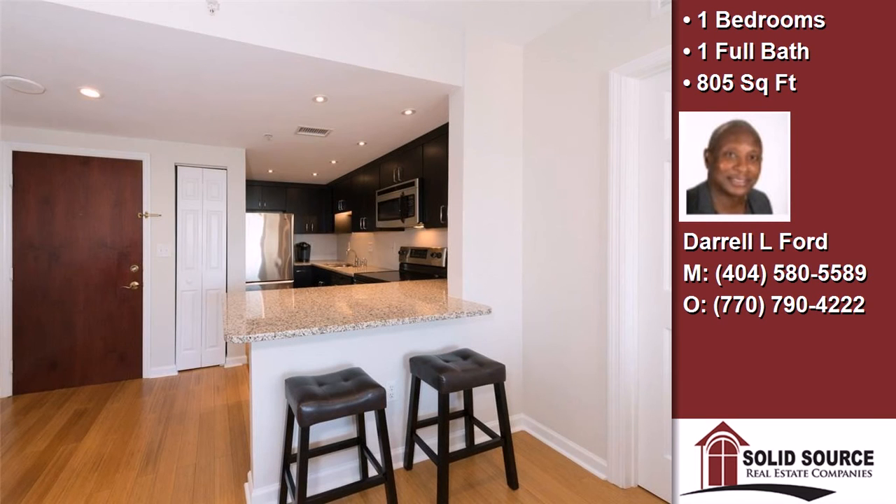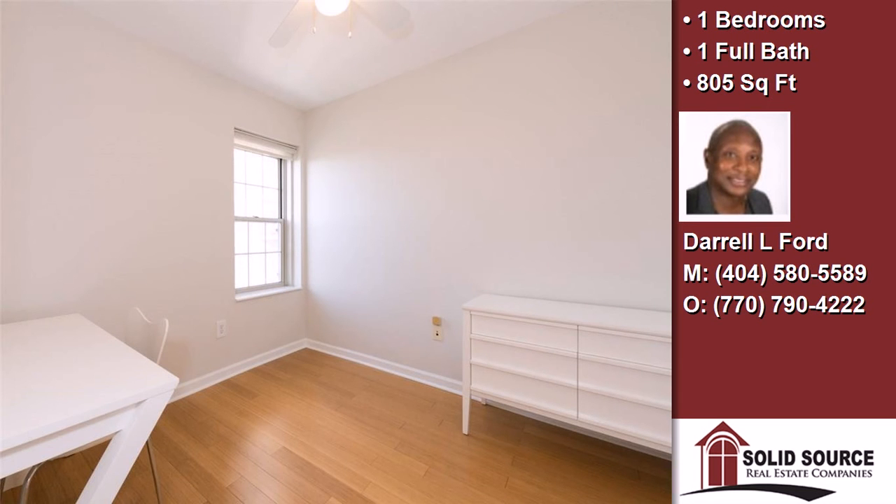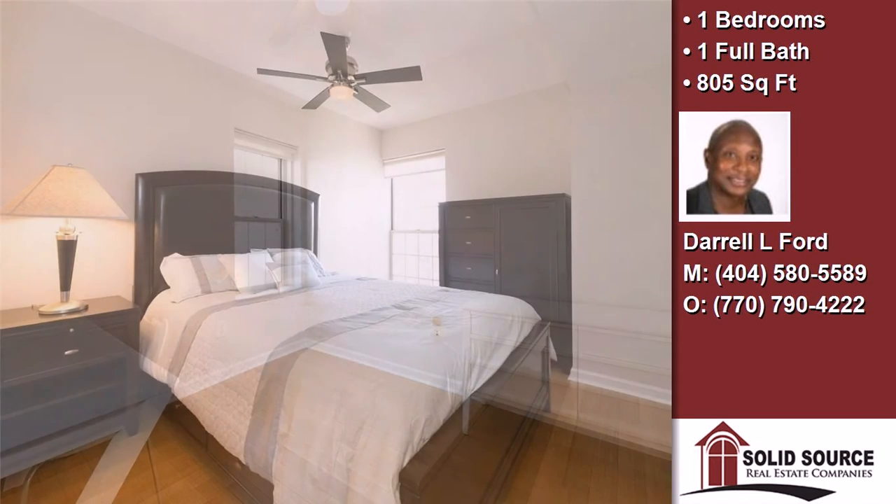Community amenities include close by public parks, an active property owners association, and a gated community.